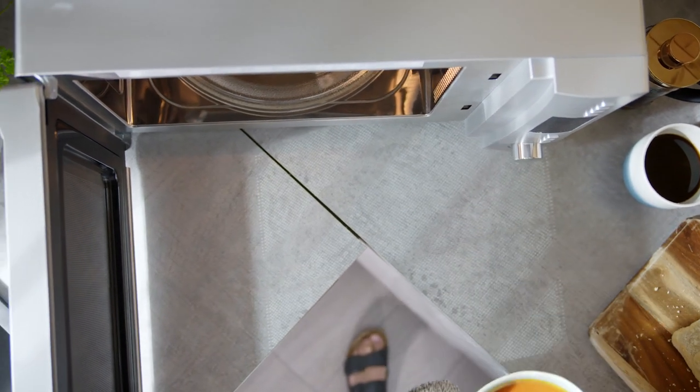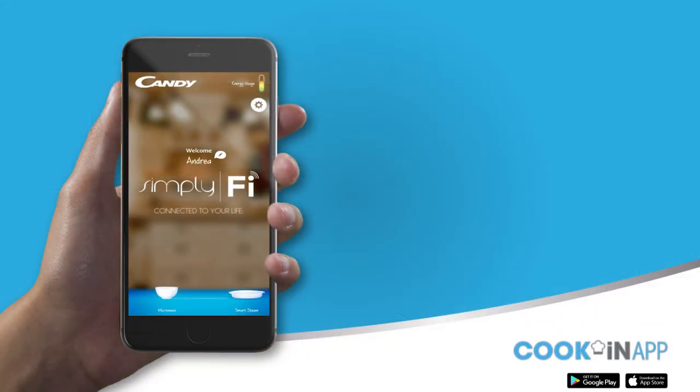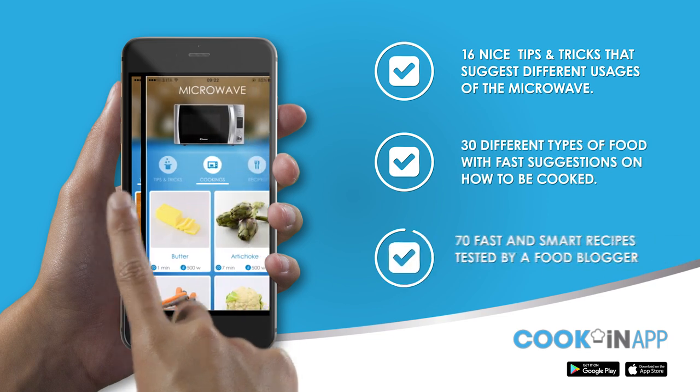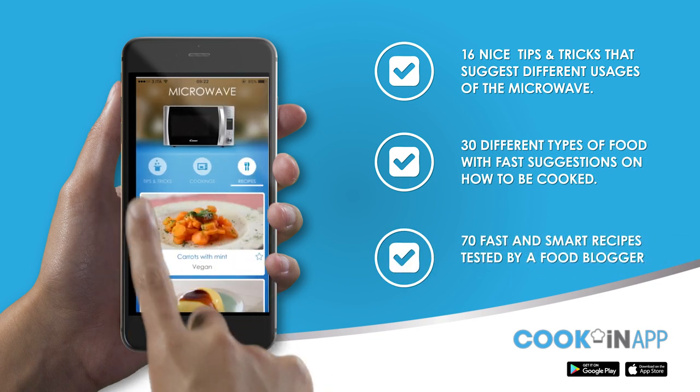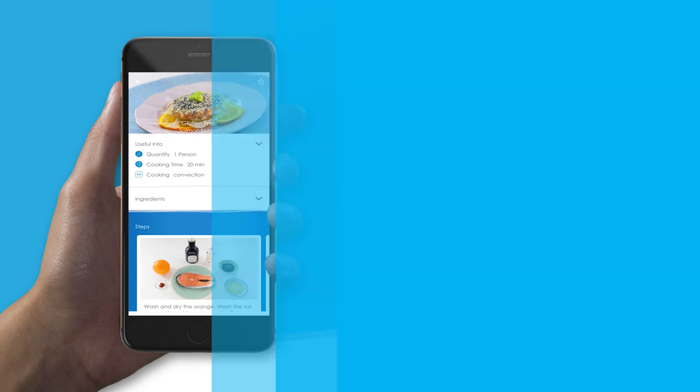Featuring Candy's Cook-In app, this is more than just your standard microwave. Through the app, you'll learn tips and tricks that suggest different uses of the microwave and 30 different types of food, how to cook them and their benefits. Explore 70 fast and smart, tried and tested recipes, all waiting to be discovered in the app.